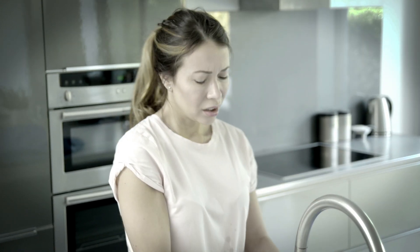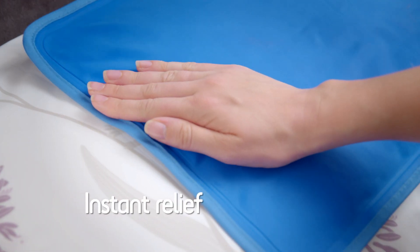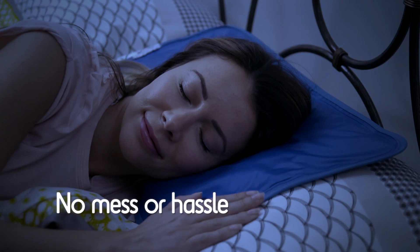Unlike other cooling pillows, with Chillmax there's no need to fill and no need to chill. It's always ready to offer instant relief with no mess or hassle.